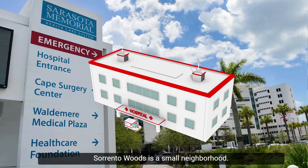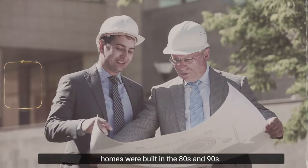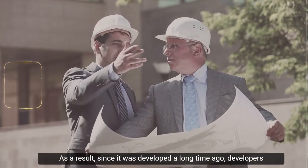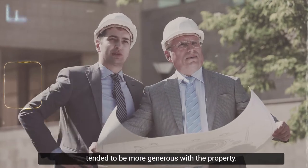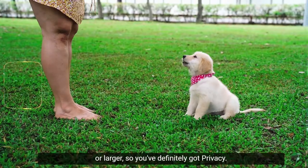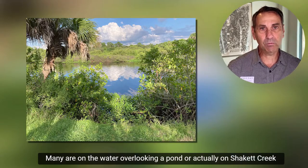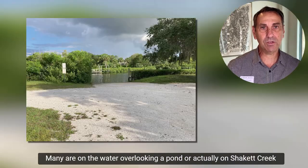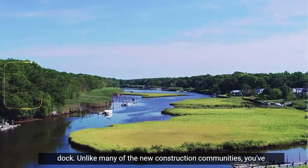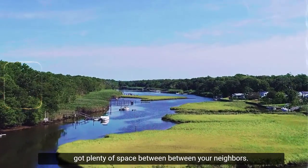Sorrento Woods is a small neighborhood — only about 200 homes. It was developed originally around the 80s, and a lot of homes were built in the 80s and 90s. Since it was developed a long time ago, developers tended to be more generous with the property. Almost all the homes are on a third acre or larger, so you've definitely got privacy. Many are on the water overlooking a pond or on Chaka Creek, where you have access to a boat dock. Unlike many new construction communities, you've got plenty of space between your neighbors.